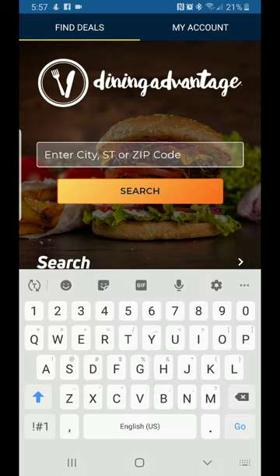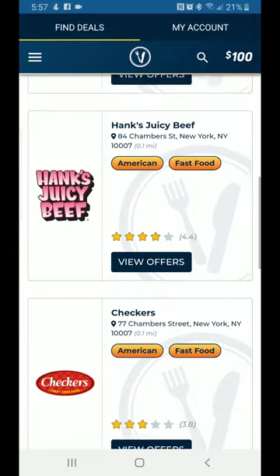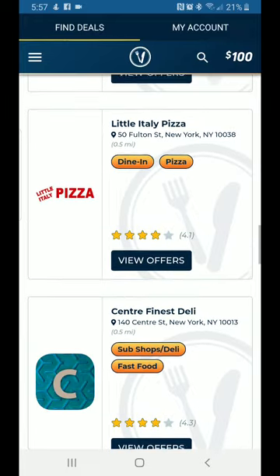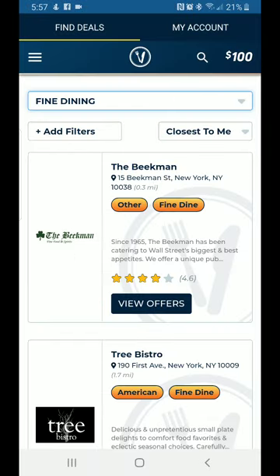Let's try Manhattan, New York. New York has a lot of food and a lot of great places to eat — if you can't find a good restaurant there, you can't find one anywhere. As you can see, New York Subway, Juicy B, Checkers — a lot of fast food mixed in with casual dining and fine dining. Let's go to Fine Dining since it's New York.